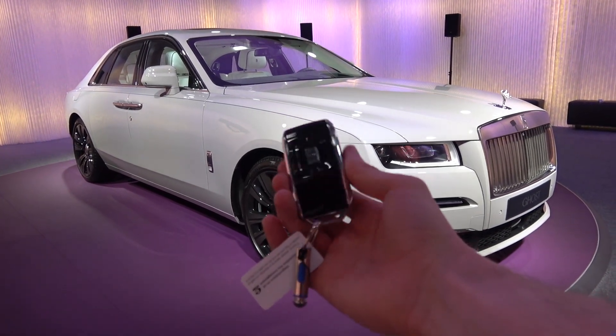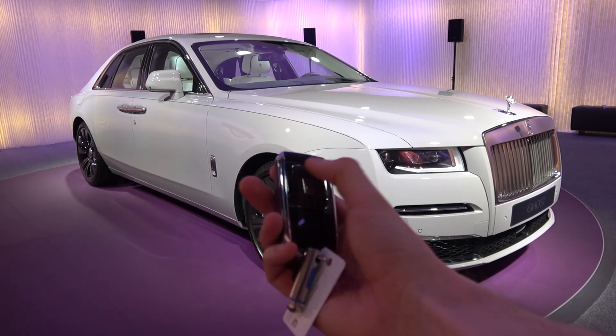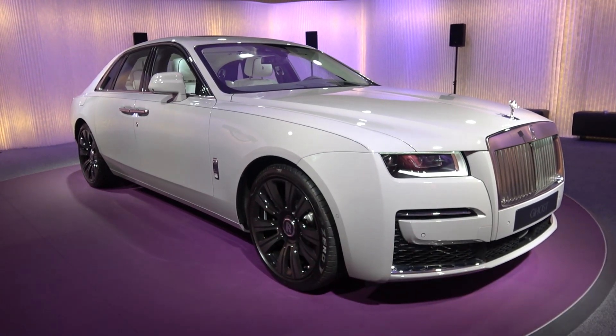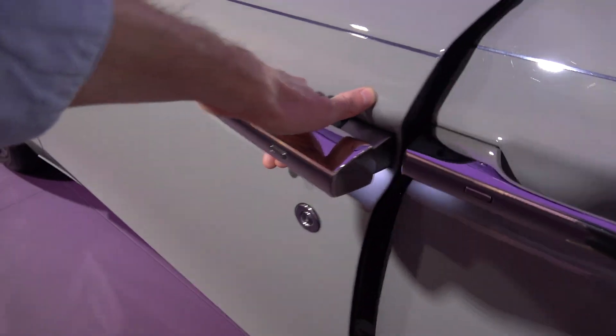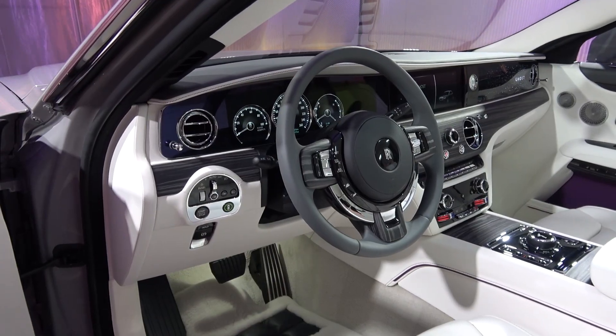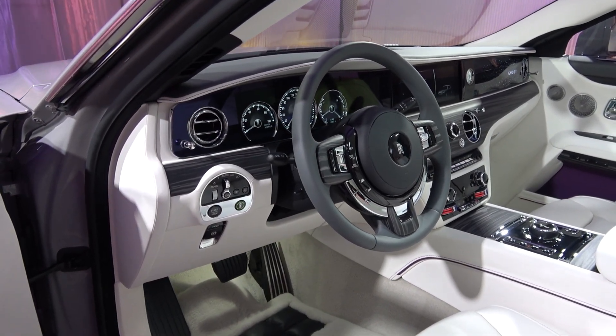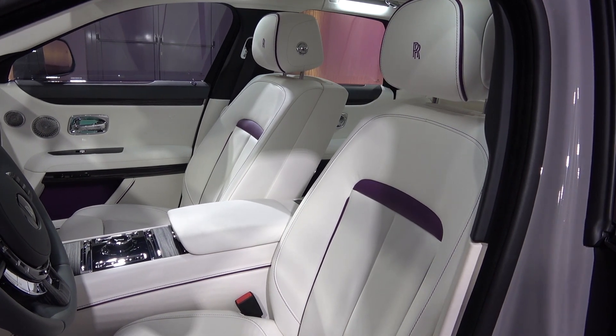Now we've finished the exterior tour, we can move inside. Ghost has a standard Kubeway double R key, with a customisable leather back and buttons on the front for lock and unlock. Once unlocked, the door can be opened easily by pulling the large handle that undoes outwards. Inside, we find a new interior, here specced with Grace White leather with tailored purple elements, and open-pore obsidian IOS wood inlays.